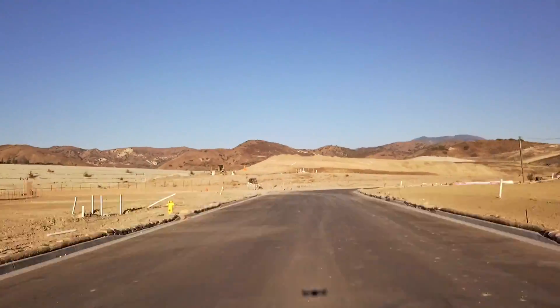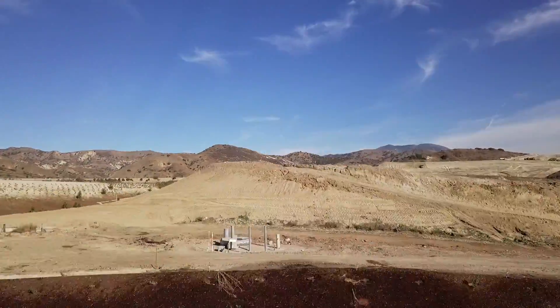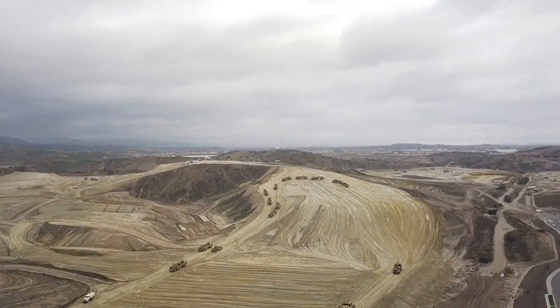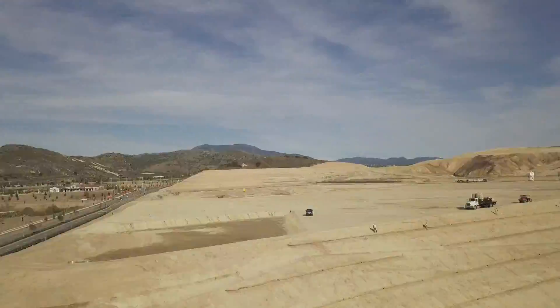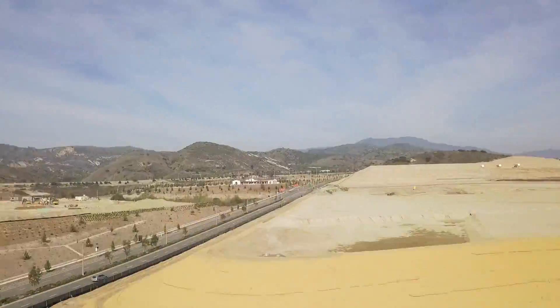Whatever the building code is, we beat it — and not by just a little. We design our homes to be ideally efficient. We figure out each level of efficiency and how much that marginal cost would be, then we take the ideal spot where efficiency meets cost to give the absolute best value you can get.